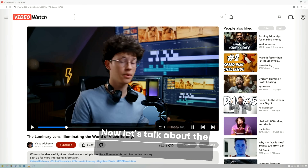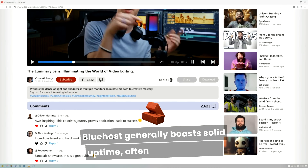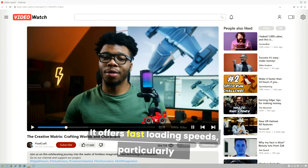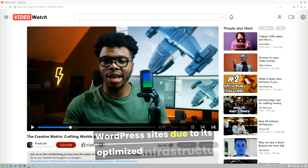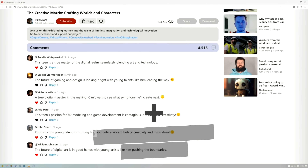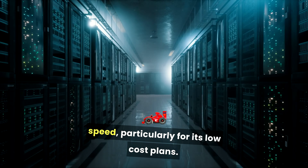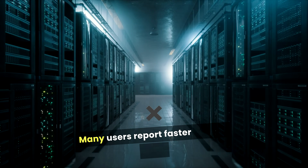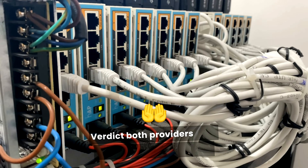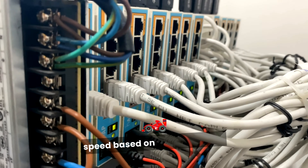Now let's talk about performance and uptime. Bluehost generally boasts solid uptime, often around 99.98%, and offers fast loading speeds, particularly for WordPress sites due to its optimized infrastructure. Hostinger claims to deliver uptime of 99.9% and has received positive reviews for its speed, particularly for its low-cost plans. Many users report faster loading times compared to other budget providers. Verdict: both providers offer reliable performance, but Hostinger may have a slight edge in speed based on user feedback.